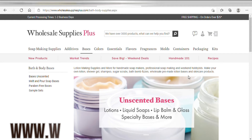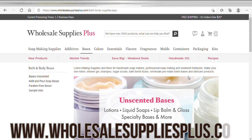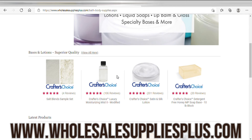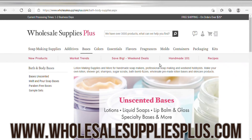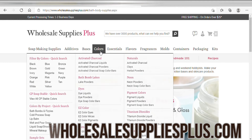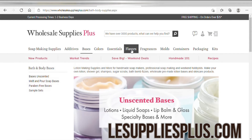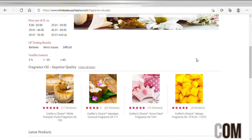The next website we're going to talk about is Wholesale Supply Plus. This is a website people are not talking about — it has everything you need. Want to start a soap business, a body butter business? Looking for lotion base? They have it all. We're going to click on fragrances and see what kind of scents they have. Wholesale Supply Plus — that's what you need right there.